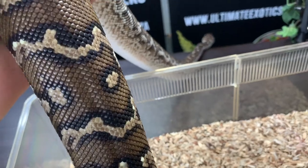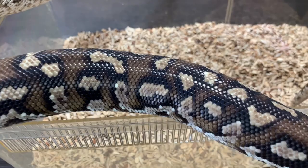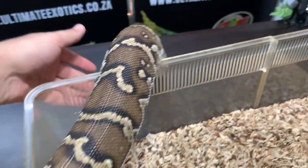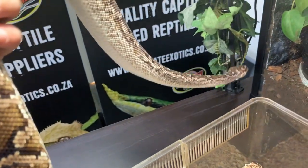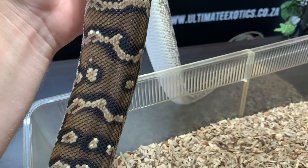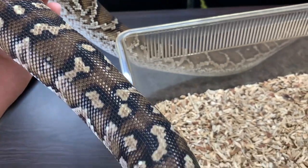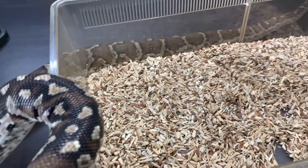He'll still get a bit bigger, but not too much bigger than this. Look at those patterns - they're so unusual. He's really calm and easy to work with, but to be honest, as babies they were really aggressive - some of my most aggressive snakes. As they get older they do calm down quite a lot. My female does still hiss when we try to touch her, but she doesn't really bite anymore.